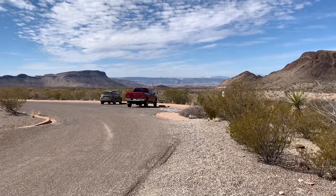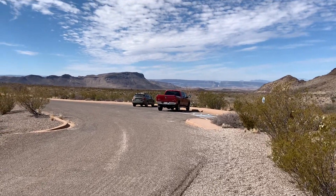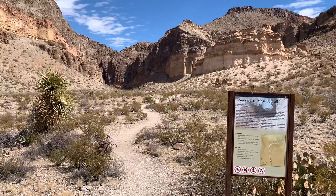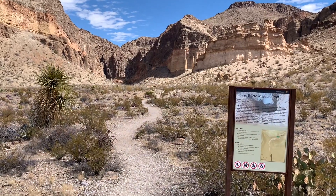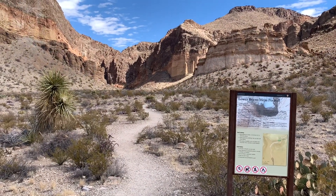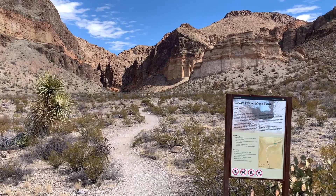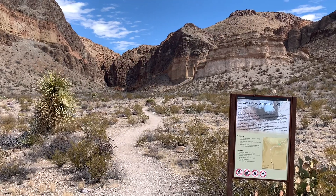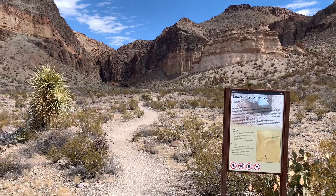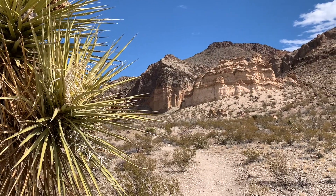You can see the cliffs at the foot of the Rio Grande off in the distance. This lower Burrow Mesa Pour Off is so neat that Melody wants to take a hike up in there. Dogs are not allowed on the trails here in the National Park, so I'm going to hang around the trailhead with Milo while Melody goes up into the lower Burrow Mesa Pour Off. Here are a few photos and video clips from along the trail.